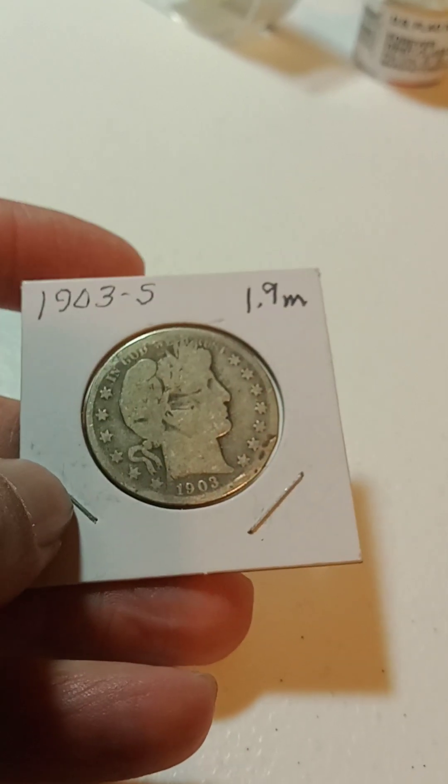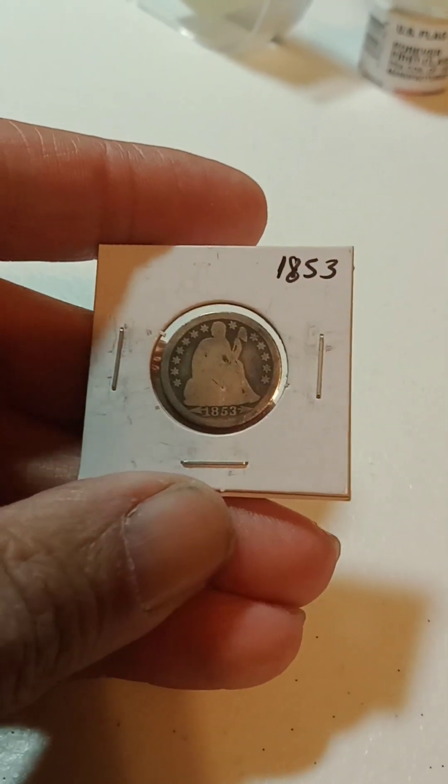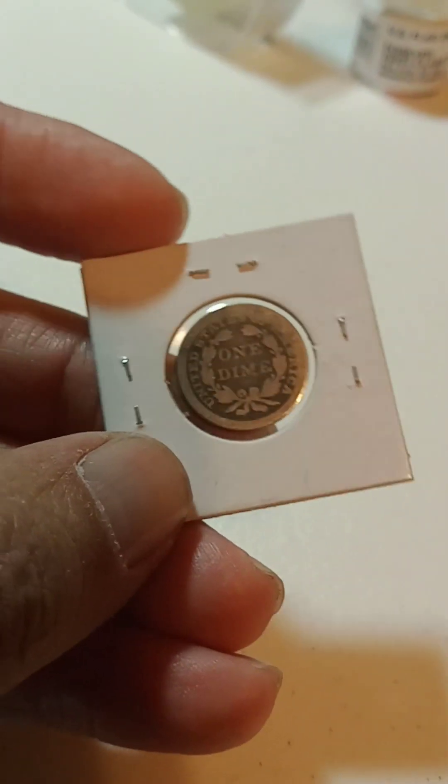Then we're going to do a 1903-S Barber — 1.9 million minted. And we have an 1853 arrows Seated Liberty dime.